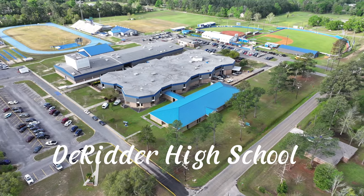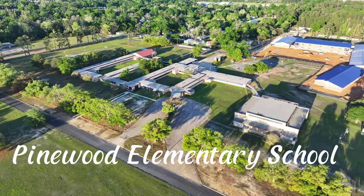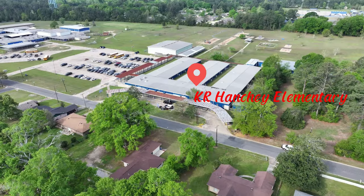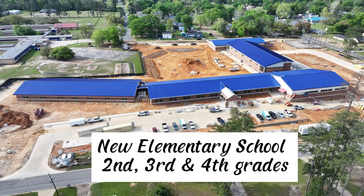Next, let's take a look at DeRitter's schools. The high school is 9th through 12th grade, junior high is 6th through 8th, Pinewood Elementary is 4th and 5th, Carver is 2nd and 3rd, and lastly KR Hanchie is Pre-K through 1st grade. There's a new elementary school being built right beside Pinewood Elementary.